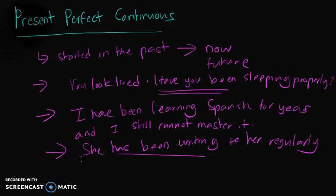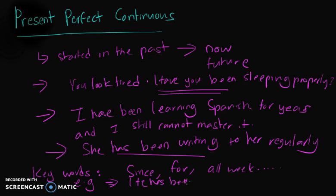The present perfect continuous is often used with keywords such as 'since', 'for', 'all week'. For example, 'He has been working here since 2010.' So 'he has been working' is a present perfect continuous.